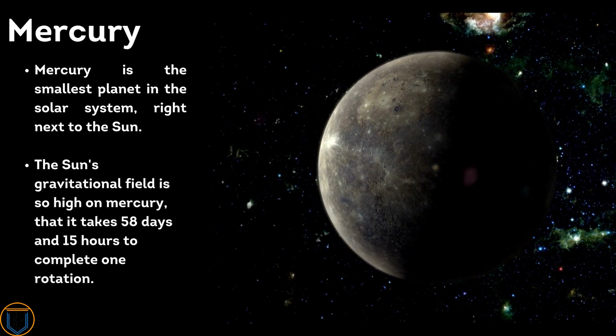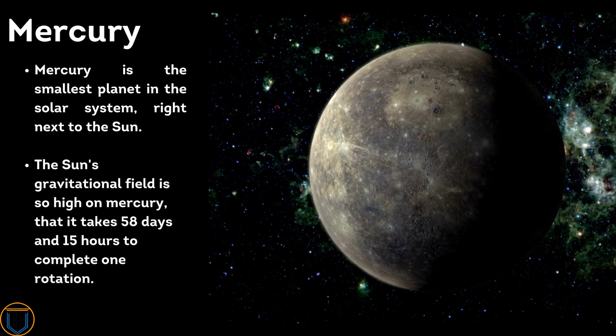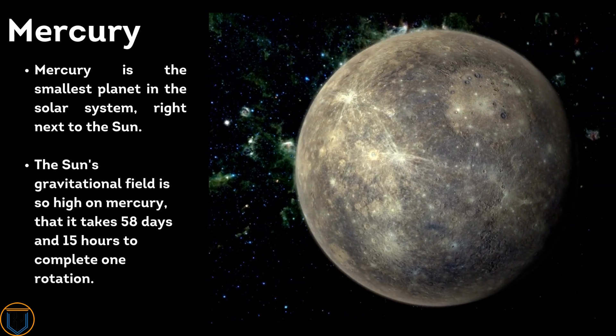Mercury is the smallest planet in the solar system, located right next to the Sun. The Sun's gravitational field is so strong on Mercury that it takes 58 days and 15 hours to complete one rotation.